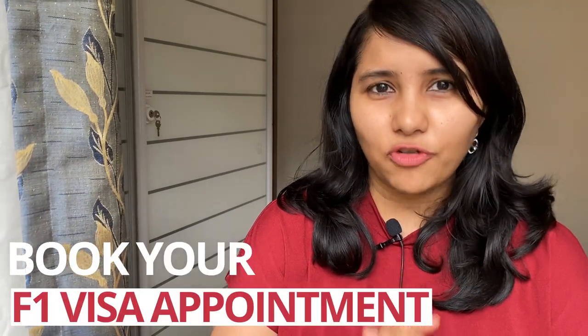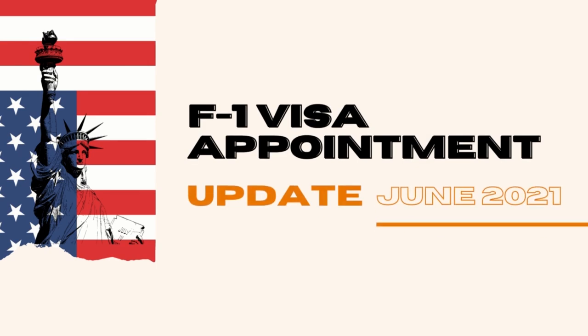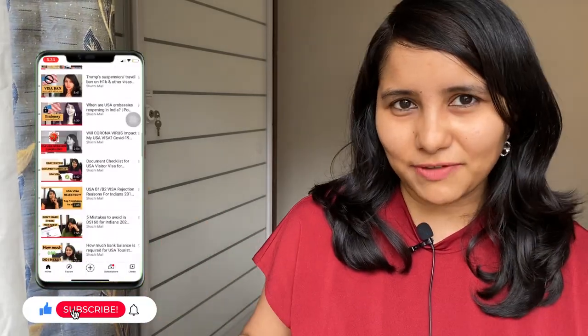How to book your F1 visa appointment for fall 2021. Hi guys, my name is Shachri and I'm a travel and visa coach. On this channel, you will find tons of useful videos on the US visa process.